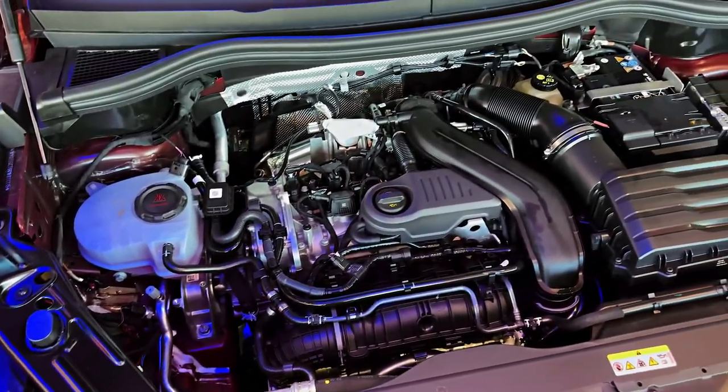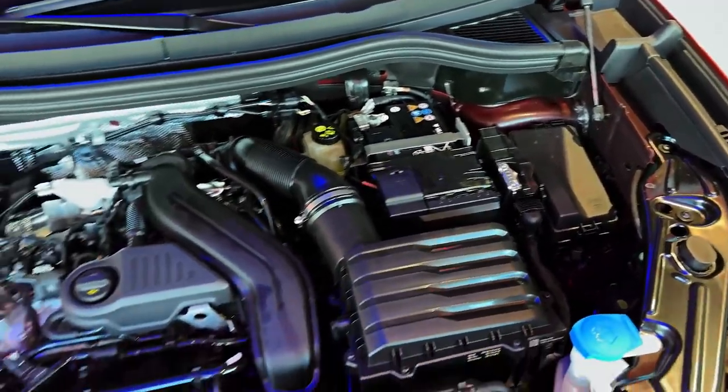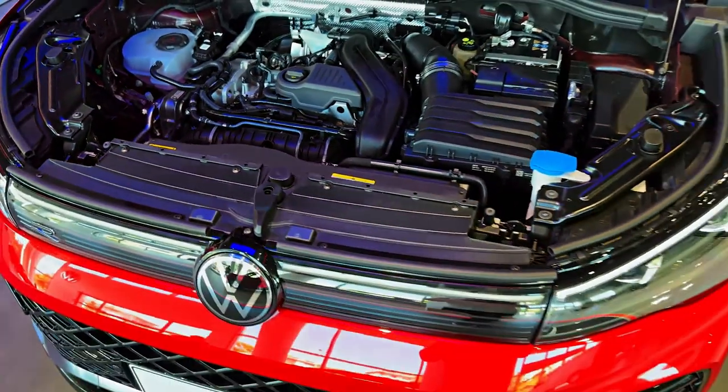And while this might be a Tiguan with a significant amount of extra punch, that doesn't come at the expense of safety systems and driver aids.